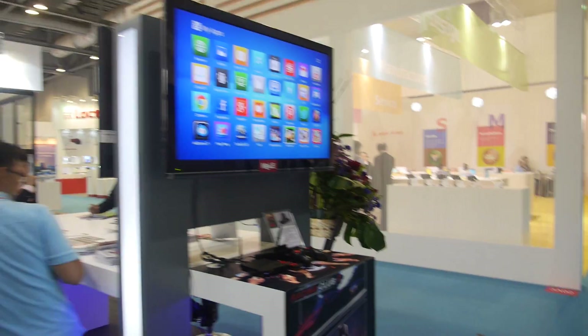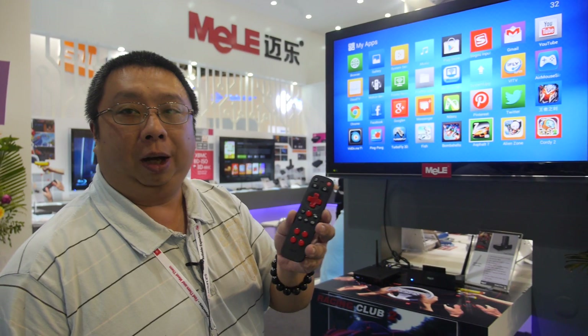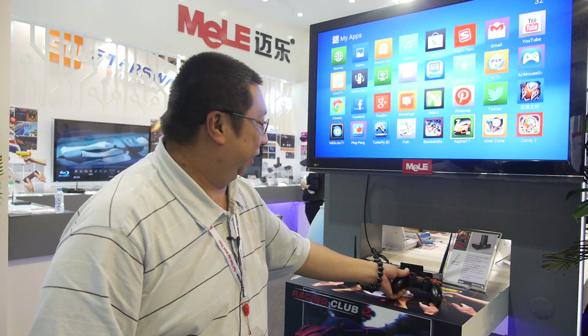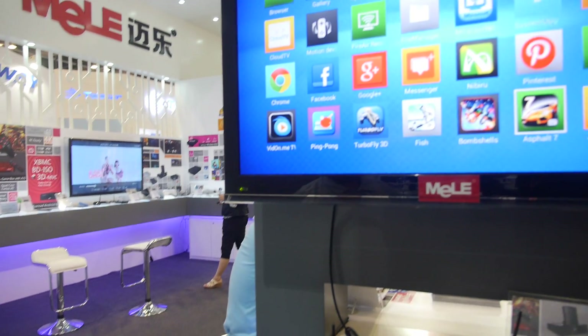We have both quad-core and dual-core in the market, selling tens of thousands of units every month. The quad-core box shown here is a game console that can run Android-based games. You can use an air mouse for motion games or a game controller for heavy 3D gaming — it's based on the quad-core Allwinner A31 chipset. Sales are all over the place: Western Europe, Russia, the United States, and Asia.